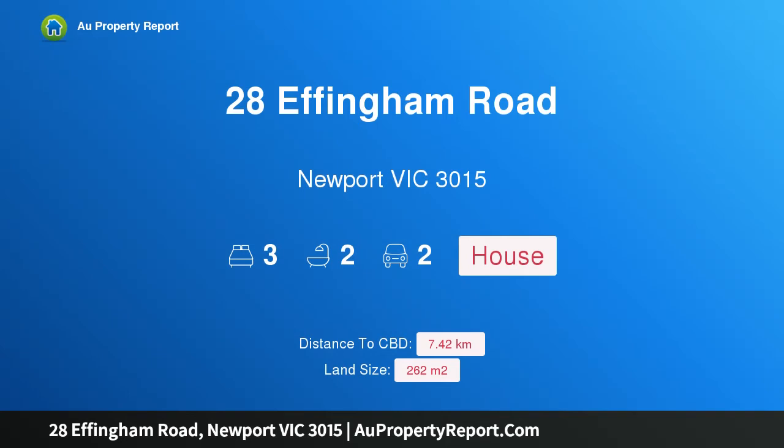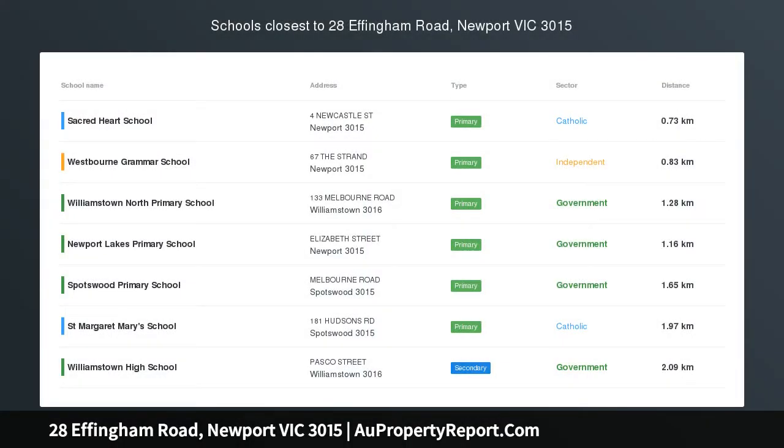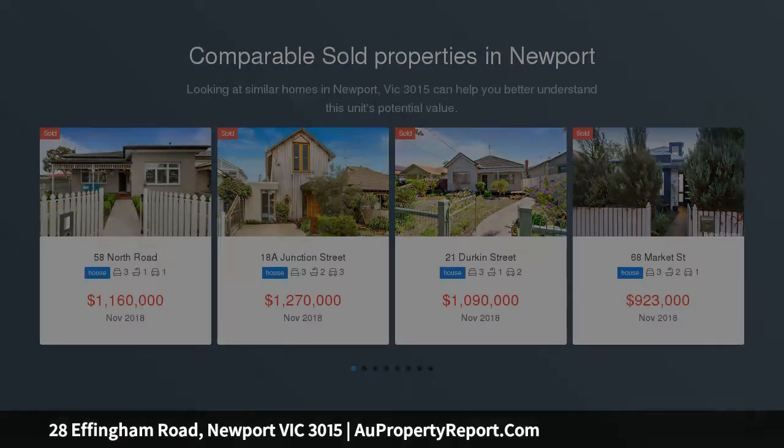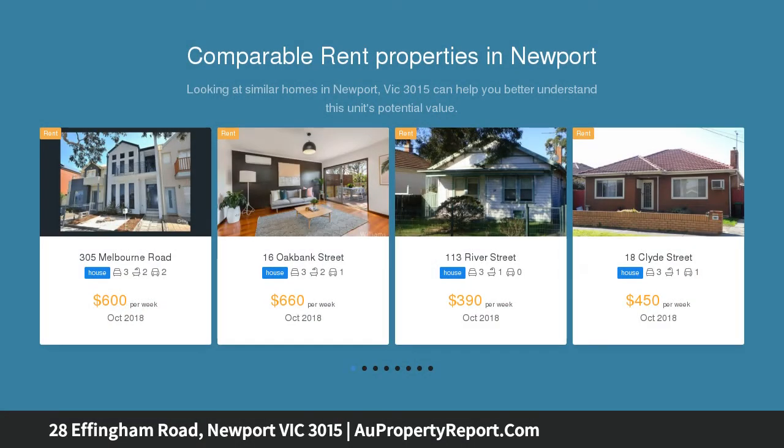Hi, I am glad to introduce property 28 Effingham Road, Newport, Victoria 3015. In the heart of Newport, this beautifully maintained modern and stylish brick home is streaming with natural light and has an impressive designer feel throughout.